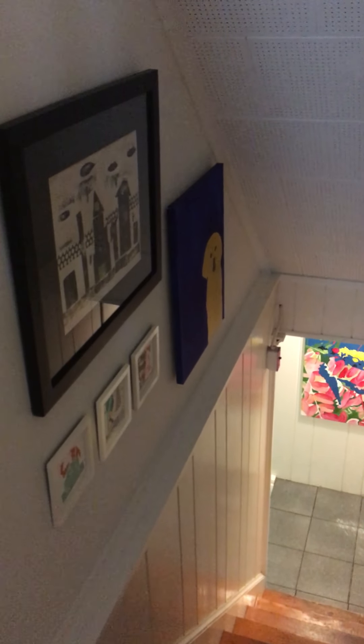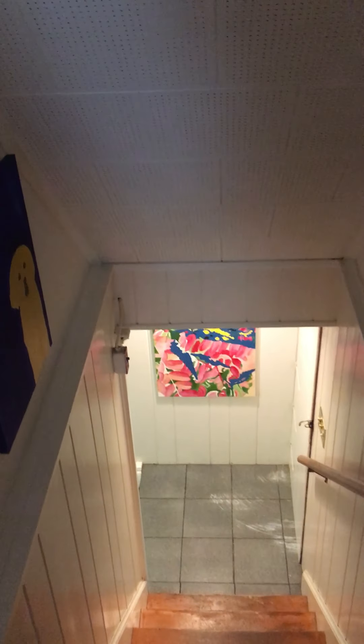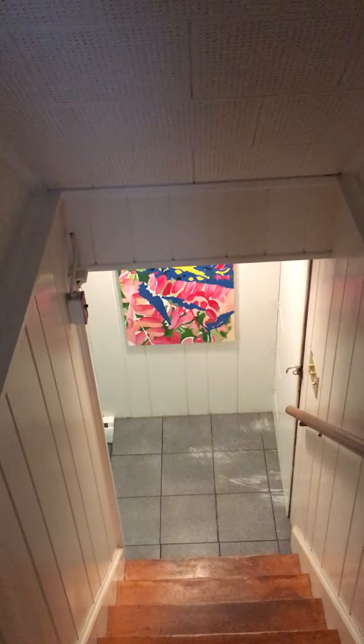Hi everybody. Today I'm doing another studio tour. I'm going to take you down into my basement, which is where my studio is.